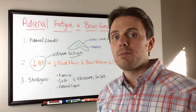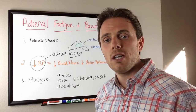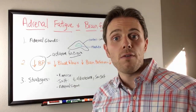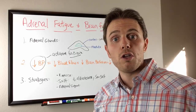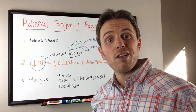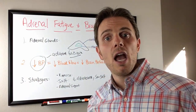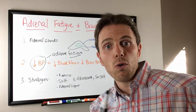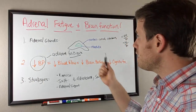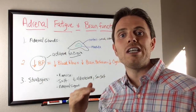Regarding adrenal support, licorice is a really good option — but not all licorice is created equal. Sometimes pregnenolone and DHEA can be excellent, and various herbs and adaptogens can be awesome. It depends on what level of adrenal fatigue you have: whether you're at stage one where cortisol is jumping above 42 units per day, stage two where cortisol is up and down throughout the day, or stage three where you're lower and flatter and cortisol is beneath 23 units.